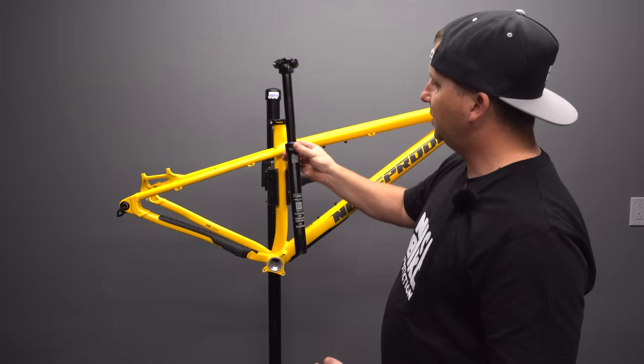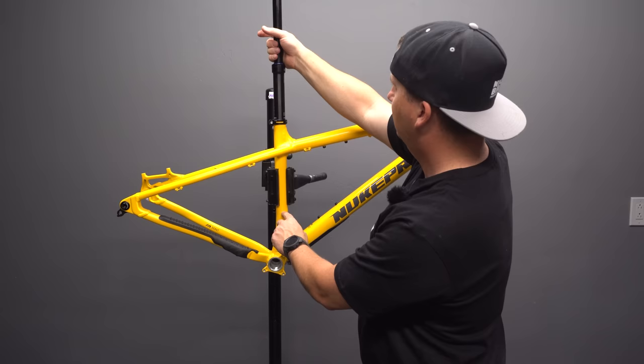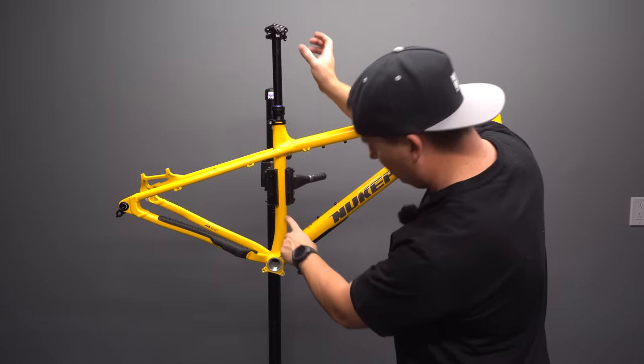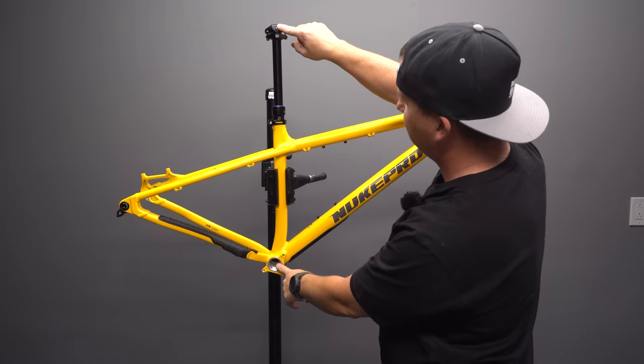We're going to see if I can fit my 9.8 Fall Line dropper in here — this is a 175mm, that might actually fit. It stops right there, about a centimeter short. A lot of people ask if they can fit a 170mm dropper in a frame, but every dropper is different. You also need to account for not just how much fits in the frame, but how tall 175mm of travel is above — even if it fits, it might be way too tall for your seat height.